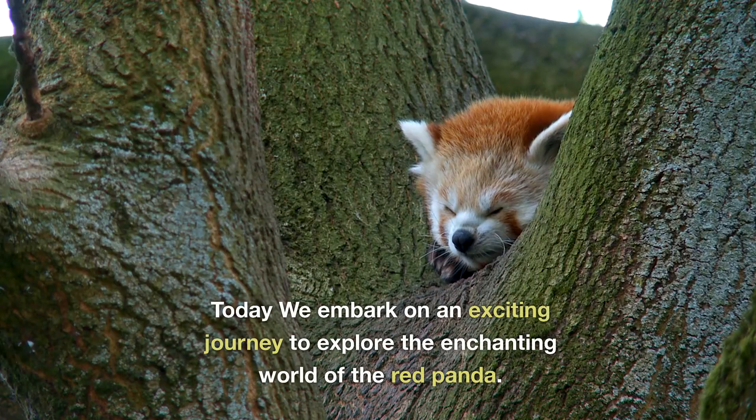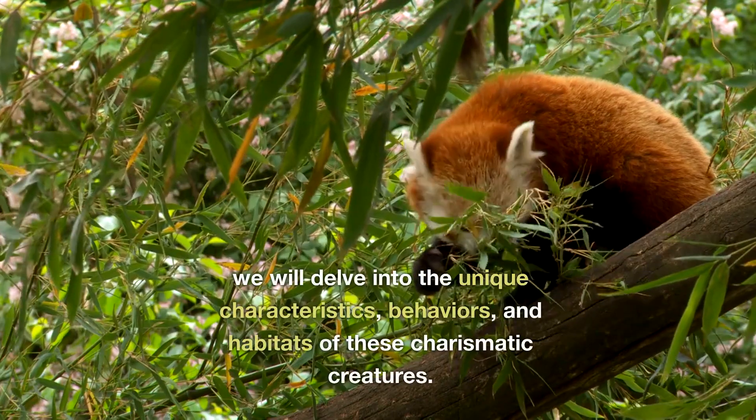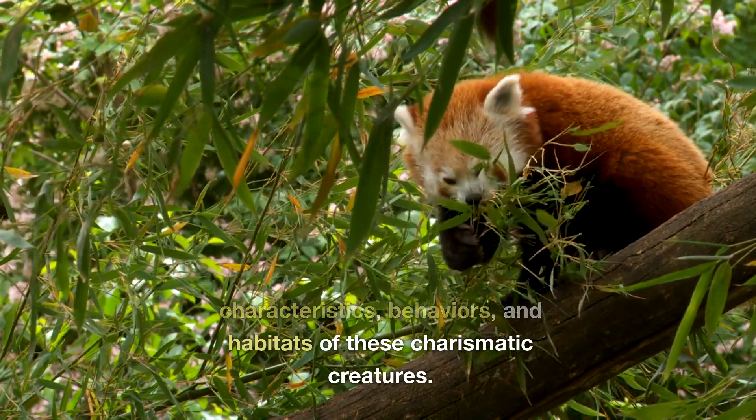Today, we embark on an exciting journey to explore the enchanting world of the Red Panda. We will delve into the unique characteristics, behaviours and habitats of these charismatic creatures.